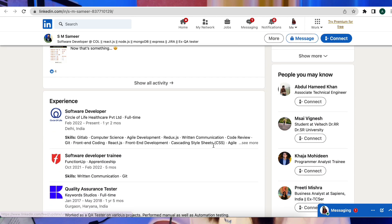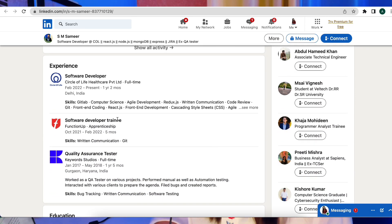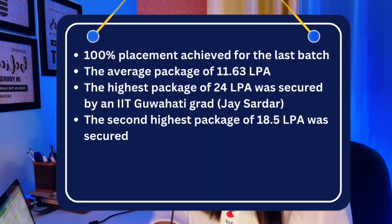Sameer did not have basic knowledge of any programming language. He was able to pace up his coding skills with the right guidance in just a couple of weeks. Now let's talk about the placement stats — 100% placement was achieved from the last batch.